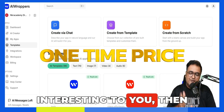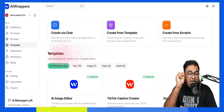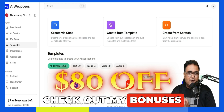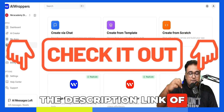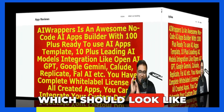If that sounds interesting to you, please stick with me till the end of this AI Wrappers review, because I've got you covered with a ton of custom bonuses and an $80 coupon code as well. To check out my bonuses, anytime during this review after watching it, go down to the description link of this video and click the link to my bonus page.